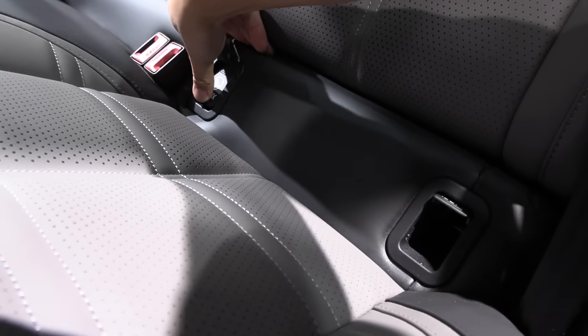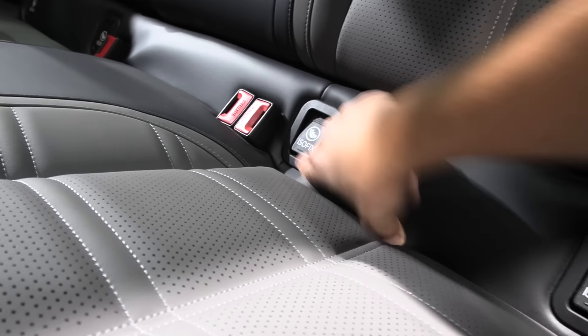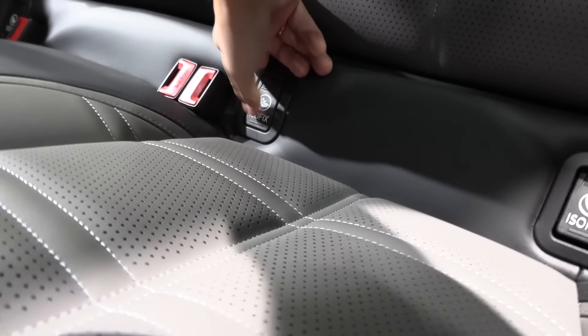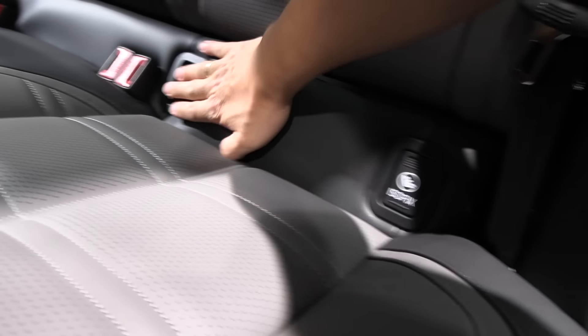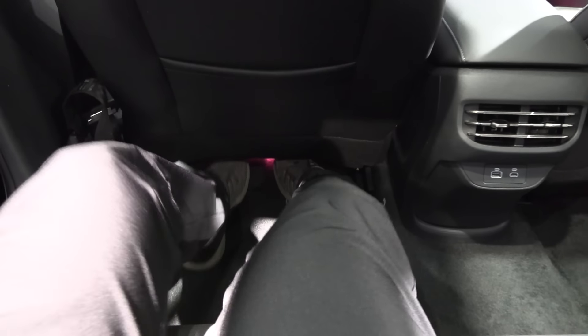The ISOFIX lid feels a bit cheap and didn't close properly at first — I just didn't push it hard enough. With a sedan you usually don't get great rear headroom. I'm sitting here at 173 centimeters tall — I have plenty of legroom, except I can't put my feet under the front seat that much. And the seating position is somewhat low, so my feet angle up like this.